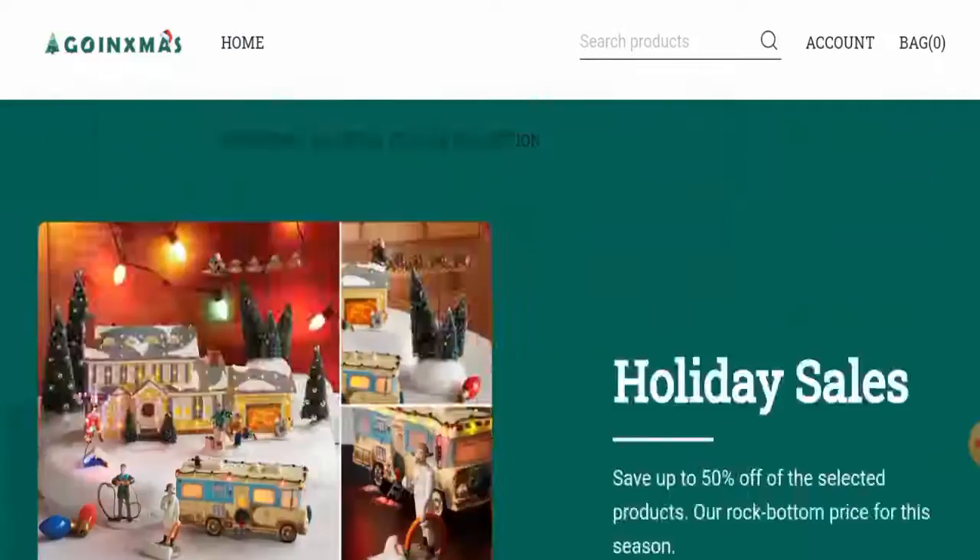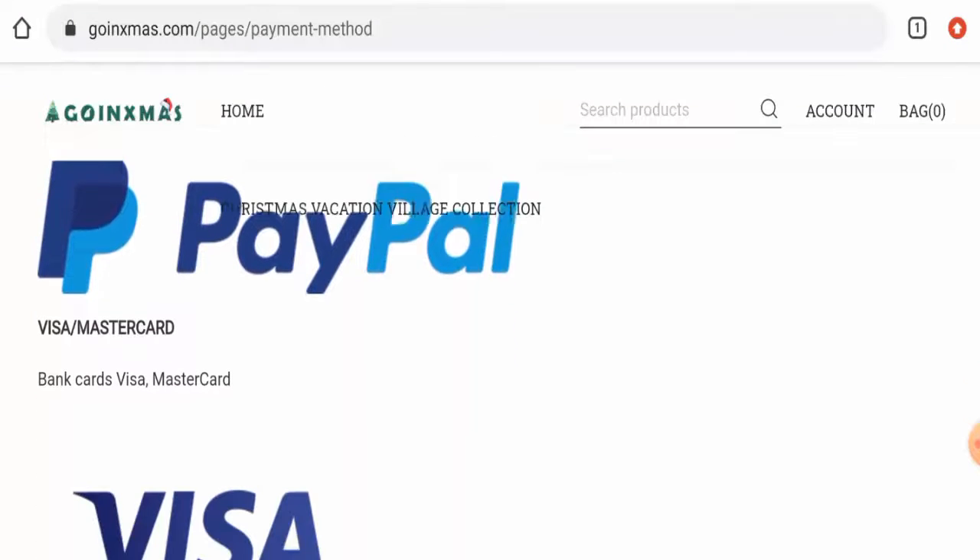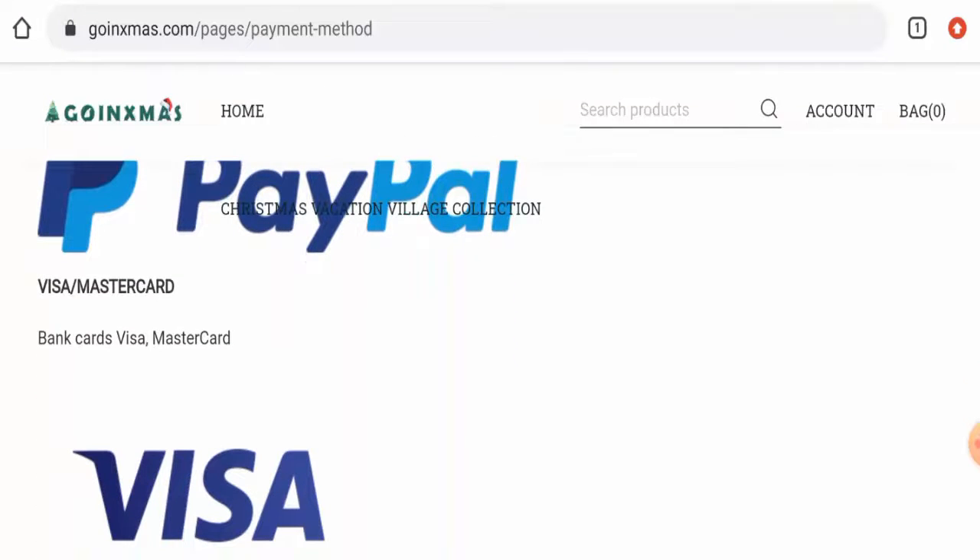Next we will check their payment method. For that you have to go to the payment method page section. You can pay through PayPal, Mastercard, bank cards, and Visa.